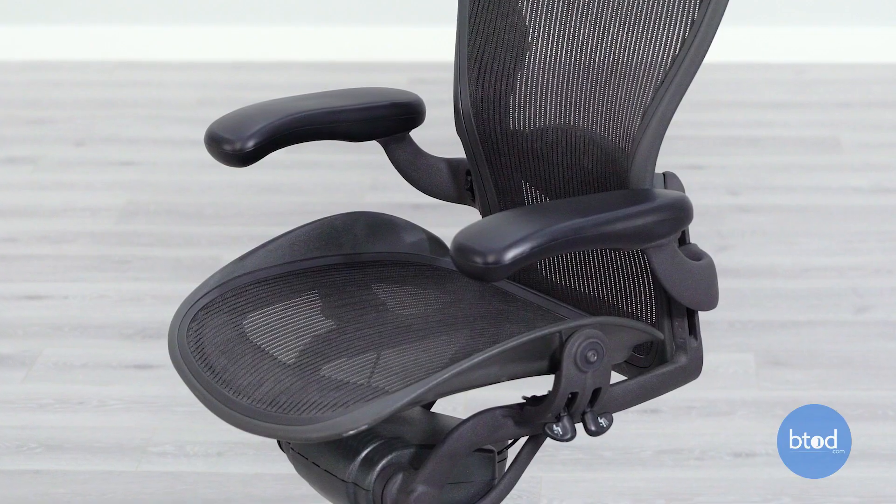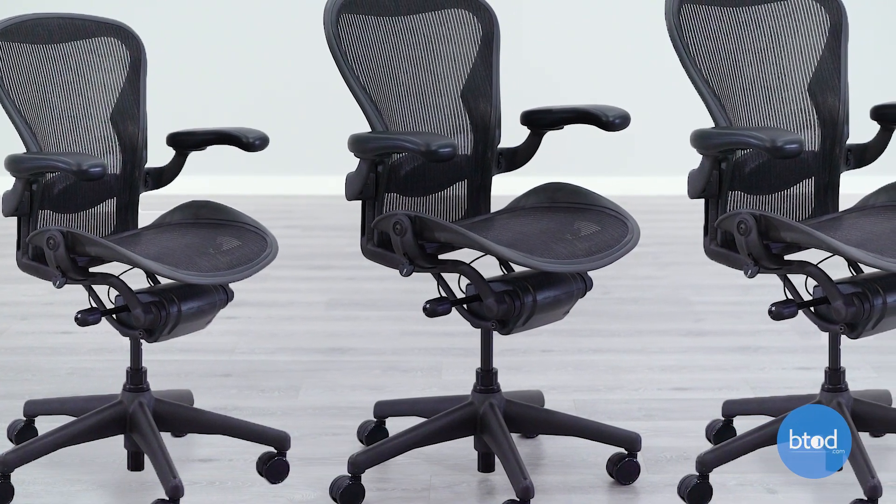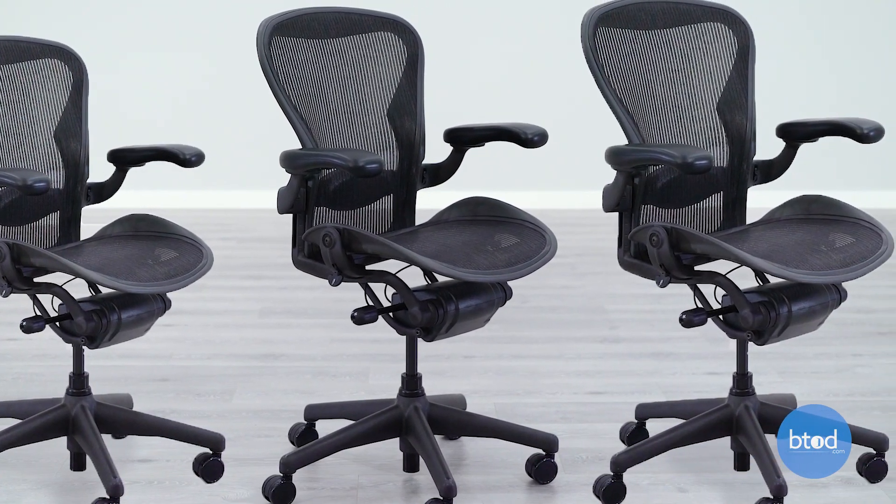Another reason some people do not prefer the seat is that it lacks seat depth adjustment, so oftentimes it's not going to be the perfect size for you — sometimes a little too short, sometimes a little too long. This can be made up for with their three different sizes, but that's much more of a limiting factor on the refurbished side because most of the chairs we get are going to be size B. On occasion we do see some size A and size C, but they're pretty rare.